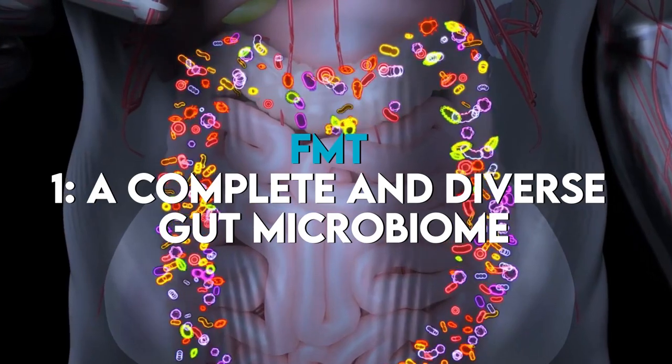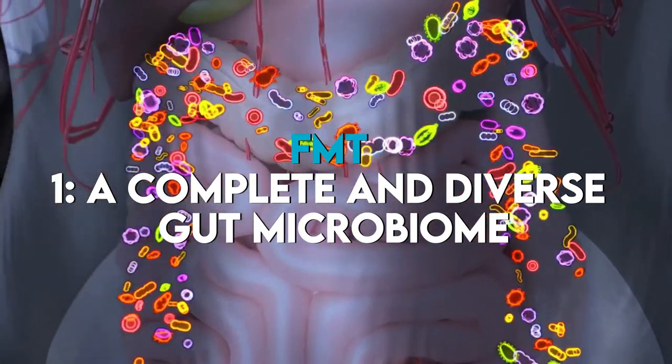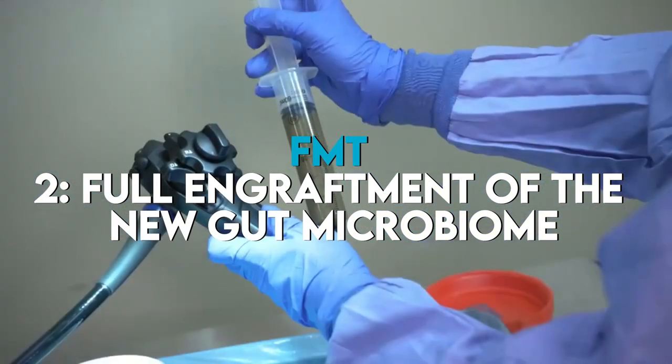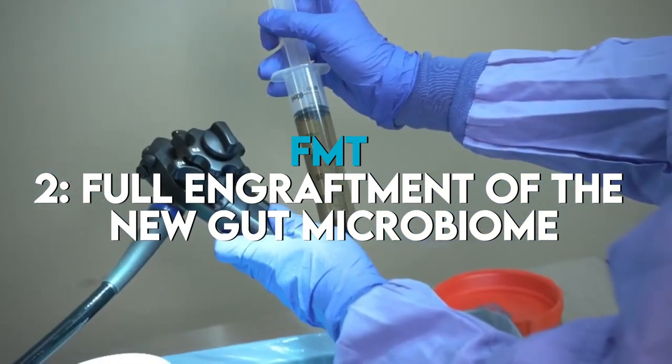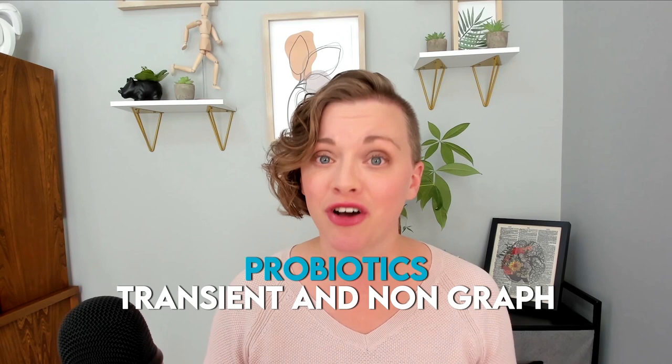So what are the main differences between probiotics and FMT? First, FMT provides a complete and diverse gut microbiome containing trillions of microbes, where probiotics tend to only contain a few bacterial strains. Second, FMT provides full engraftment of the new gut microbiome, has been shown to be more effective in restoring gut health than probiotics, and probiotics are known to be transient and not engraft. And there you have it — the fascinating differences between probiotics and FMT.